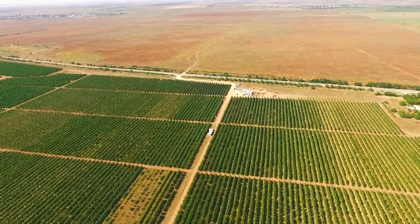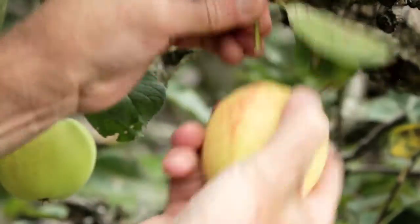We ship 2.8 million boxes a year. We ship apples, pears, and cherries.